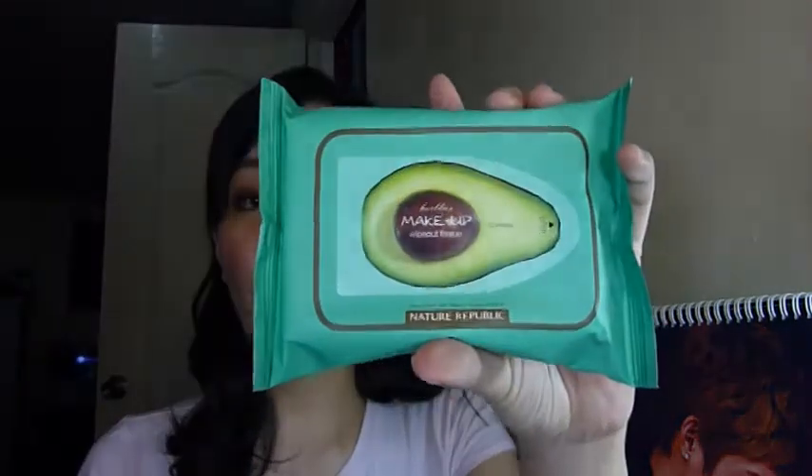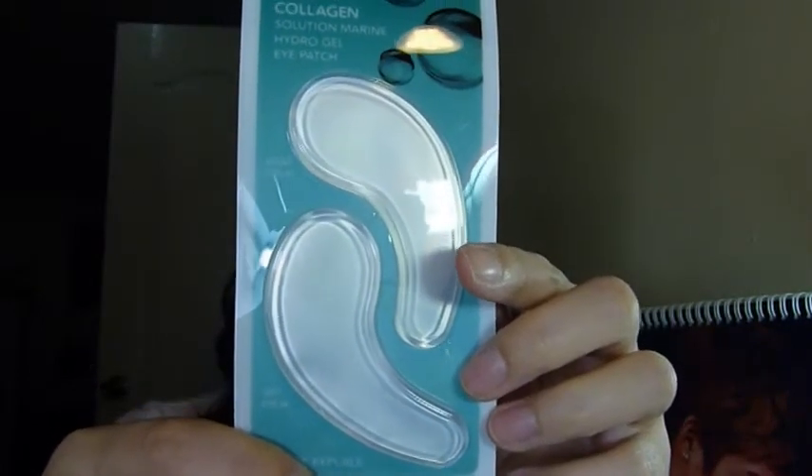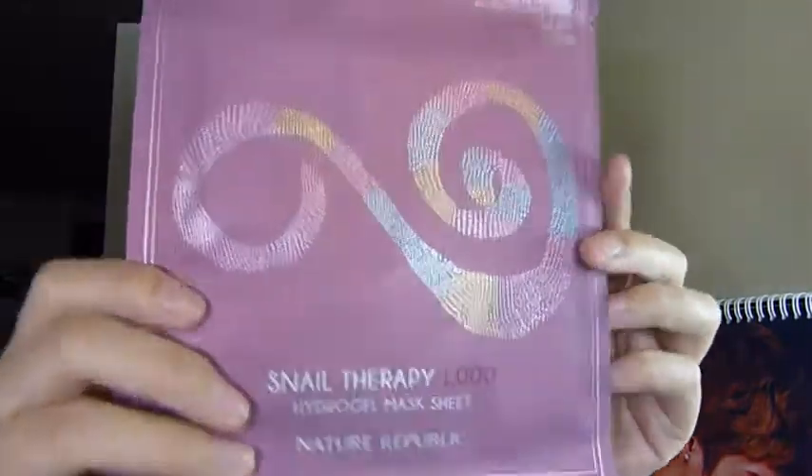Moving on to Nature Republic — it's in SM North, which isn't that accessible to me, but whenever I'm in Trinoma I try to cross over. I got their Avocado Herb Layer Makeup Wipeout tissue — I've already reviewed this on my blog — it's very good at removing even waterproof makeup. It's not as great-smelling as the Floreo or Herb Day, but it works really well and the tissue is very big. I also got the Aqua Collagen Solution Marine Hydro Gel Eye Patch and their Snail Mask.